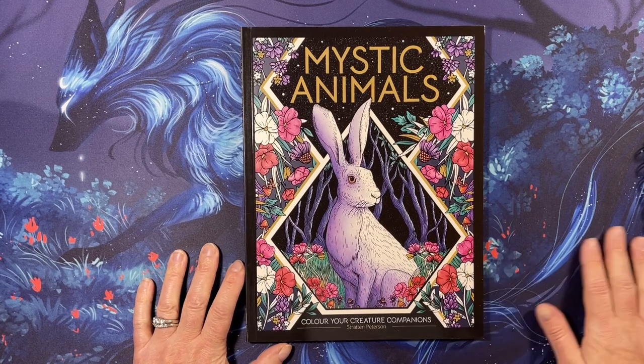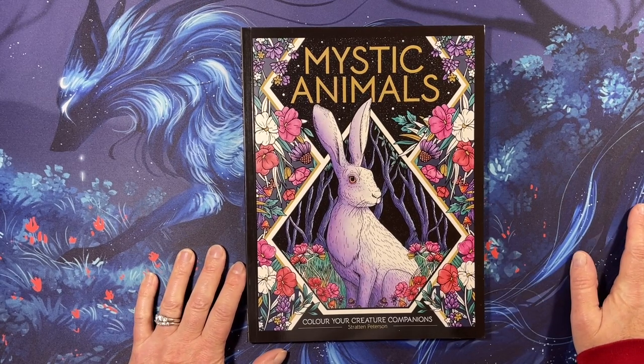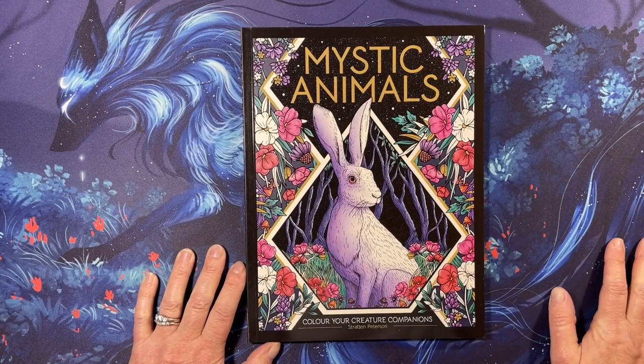Hi everyone, this is Tammy from Tammy Colors 2, and this is a flip through of Mystic Animals: Color Your Creature Companions by Stratton Peterson.